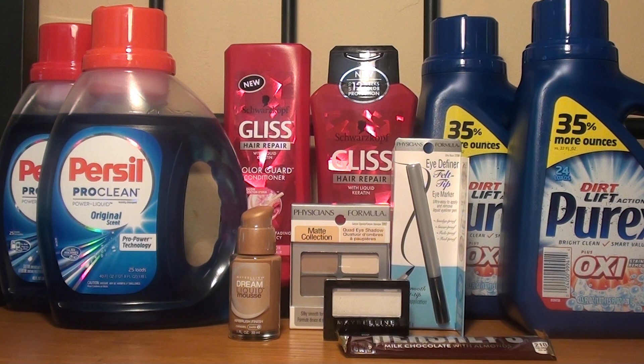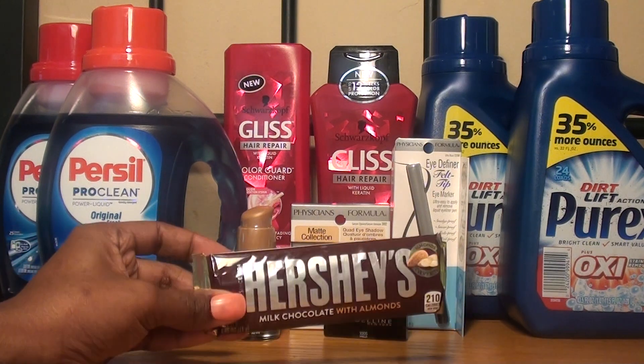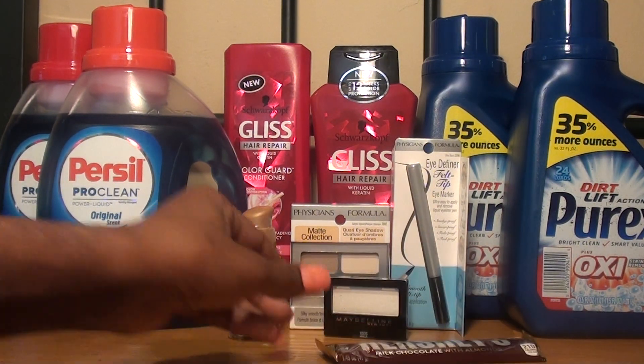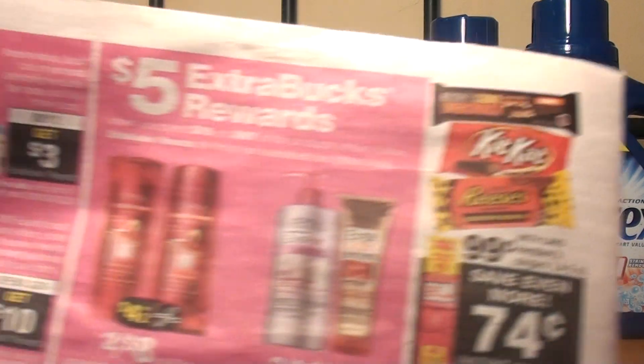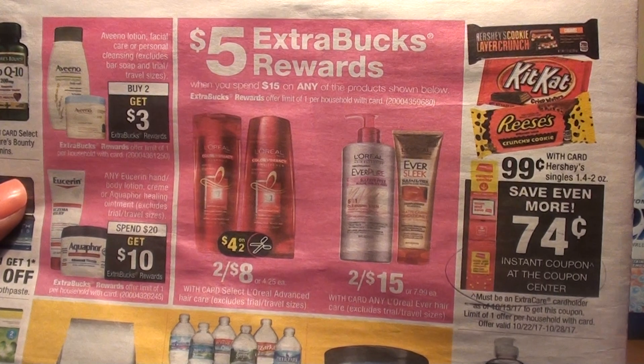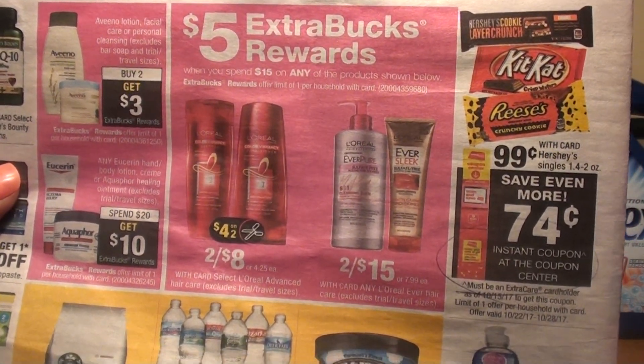The last deal I took advantage of was the Hershey single bars — they're on sale for $0.99, and in the ad there is a $0.74 instant coupon printed from the red box machine for everybody, making them $0.25 each.